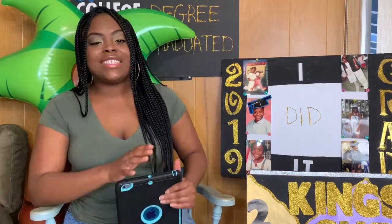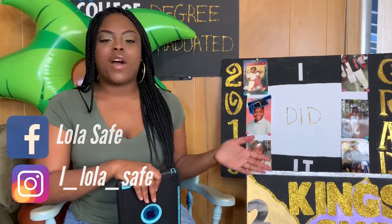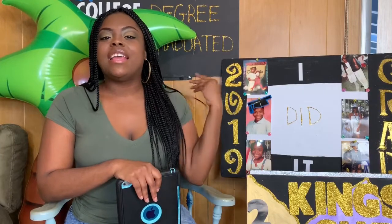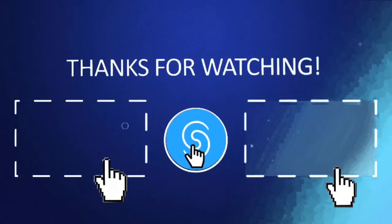Anyway, guys, thanks for tuning in with me. Thanks for sharing this moment with me. Thanks for watching. Keep subscribing, keep joining Team Lola, and I will see you guys next time. Bye!